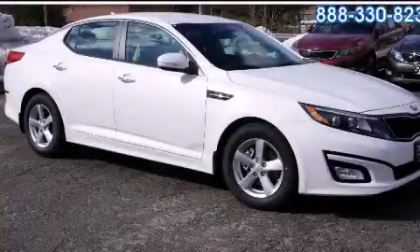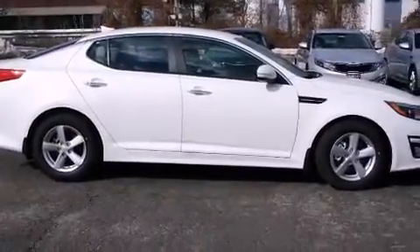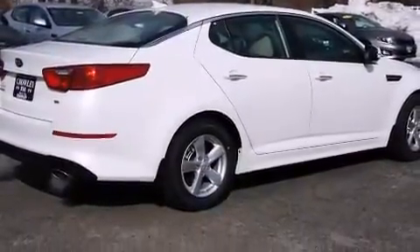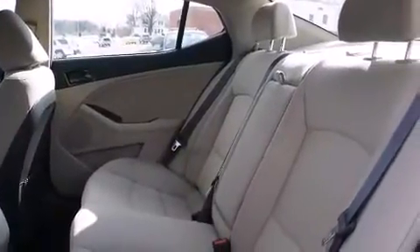This is a brand new 2014 Kia Optima. It has a 2.4-liter four-cylinder engine and an automatic transmission. Its top features include commercial-free satellite radio, alloy wheels, and traction control and stability control systems.